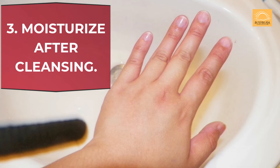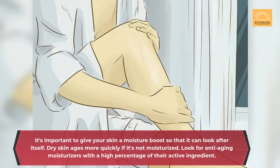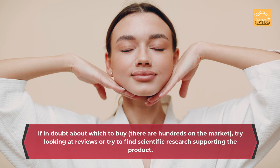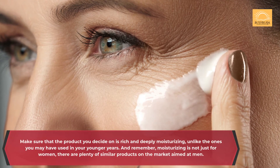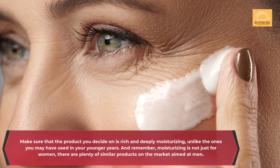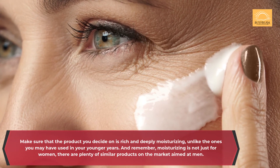Secret 3: Moisturize after cleansing. It's important to give your skin a moisture boost so that it can look after itself. Skin ages more quickly if it's not moisturized. Look for anti-aging moisturizers with a high percentage of their active ingredient. If in doubt about which to buy, there are hundreds on the market — try looking at reviews or find scientific research supporting the product. Make sure that the product you decide on is rich and deeply moisturizing, unlike the ones you may have used in your younger years. And remember, moisturizing is not just for women — there are plenty of similar products on the market aimed at men.